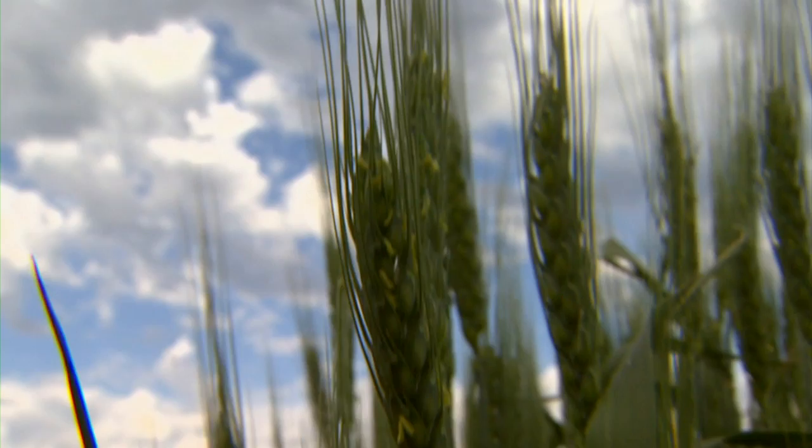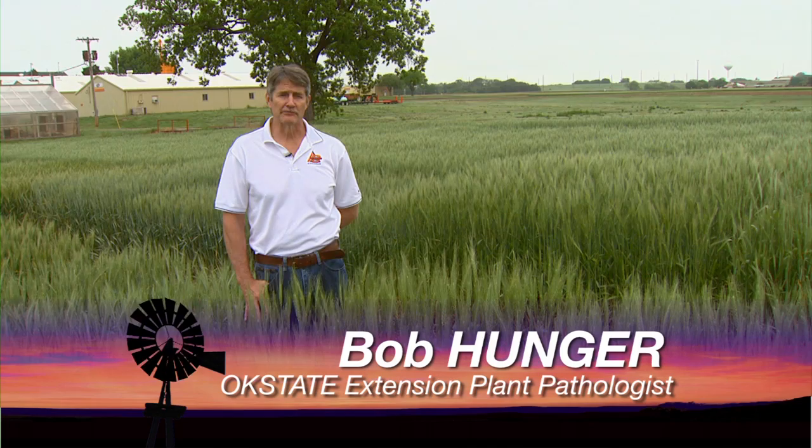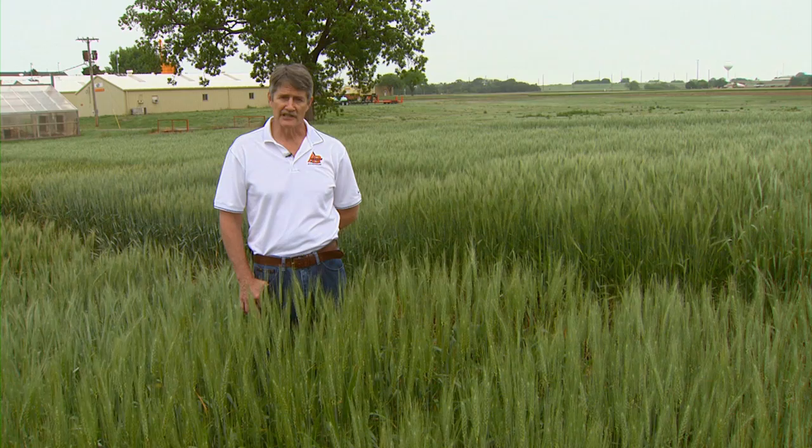Our wheat crop has had a rough year — drought, late freeze, hail — and now a new threat is showing up in some Oklahoma fields. Wheat streak mosaic virus is transmitted by wheat curl mites, little mites that transmit the virus. It can be a very serious disease, especially if infections occur in the fall. With what we're seeing here in Stillwater and north, most of the wheat is not severely stunted, implying that the infection occurred quite late in the winter or into the springtime.